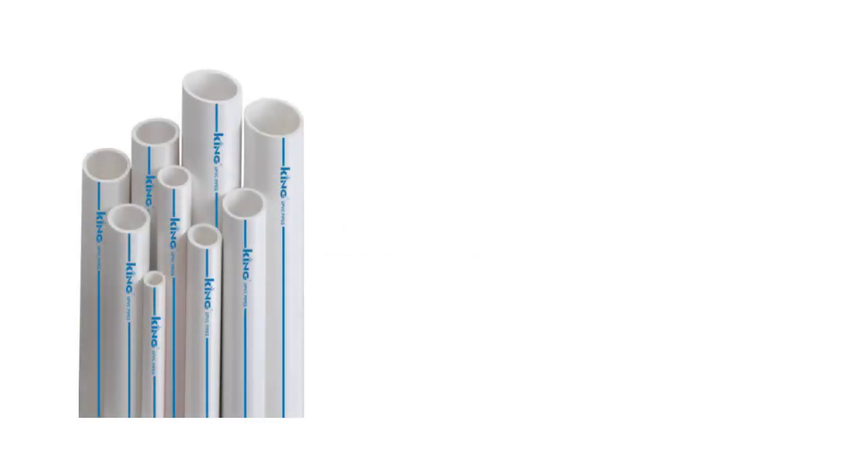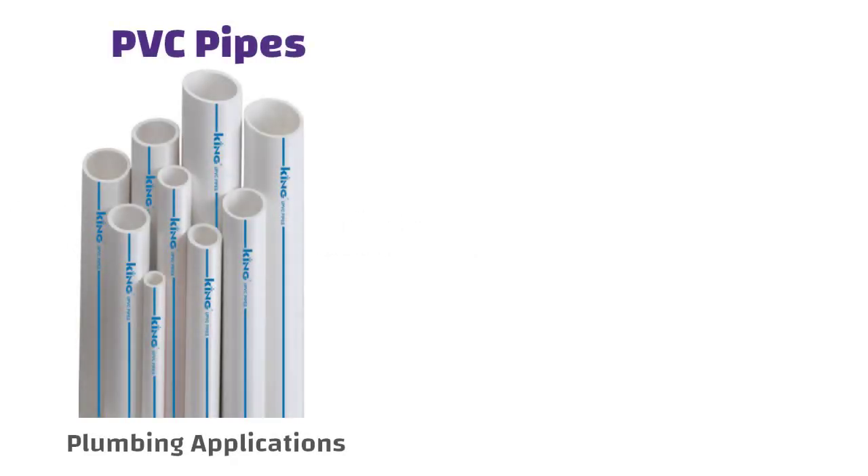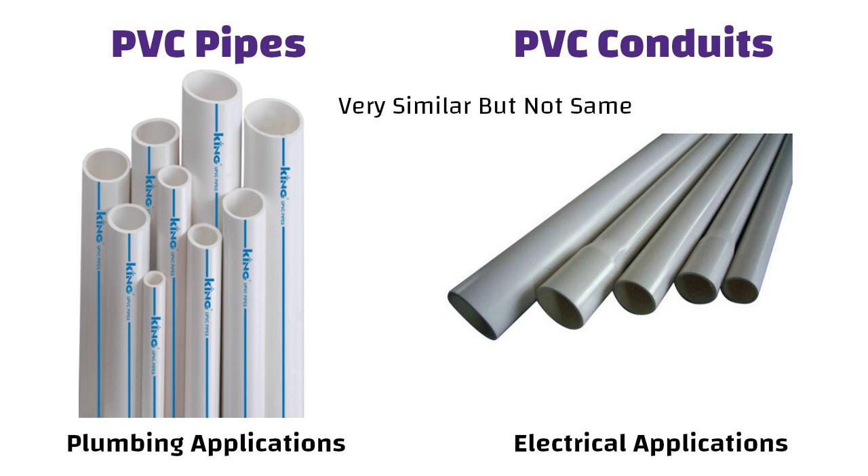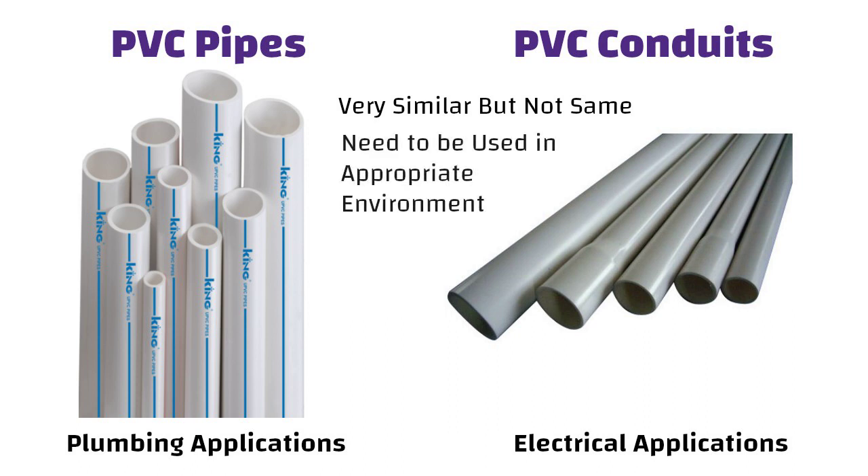Hello friends. PVC pipes are generally used in plumbing applications and PVC conduit pipes are generally used in electrical applications. Both these items are very similar but they are not the same thing and need to be used in the appropriate environment. So in this video we will understand the differences between these two.